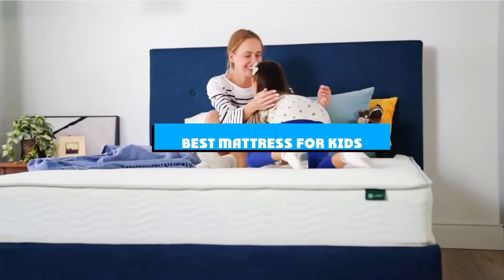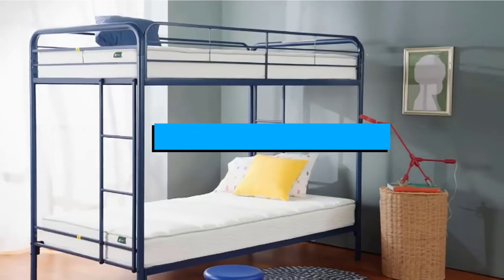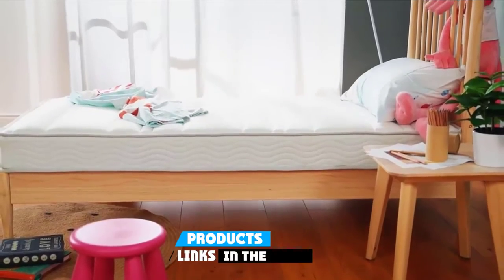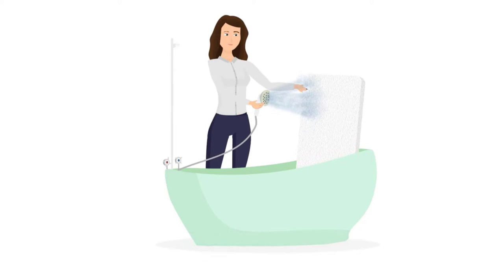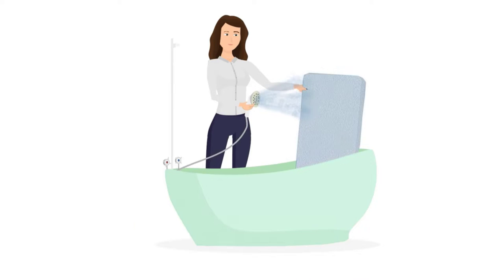If you're looking for the best mattress for kids, here's a list you must see. We made this list based on our personal preference and sorted it based on the features, prices, quality, durability, and reputation of the manufacturers and customer feedback. Also, we've included options for every type of customer. So let's get started.